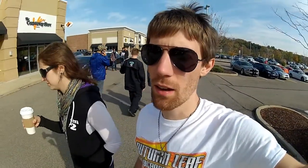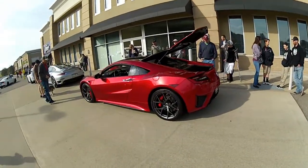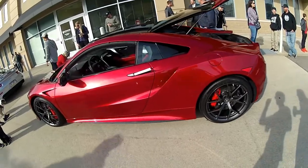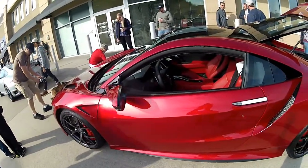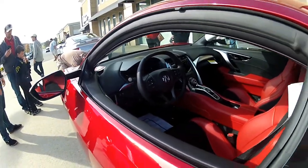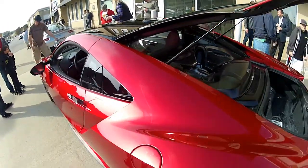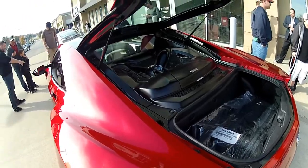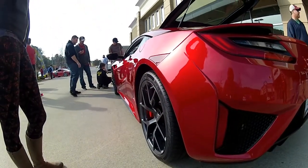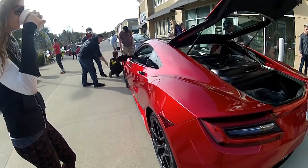All right, what's up guys! Hanging out here at Cars and Coffee and we came across this beautiful car. You guys do not know what this is yet — this is the new 2017 Acura NSX. This one's literally brand new; it's got the sticker in the window and everything. We're going to get a little walk around of it.